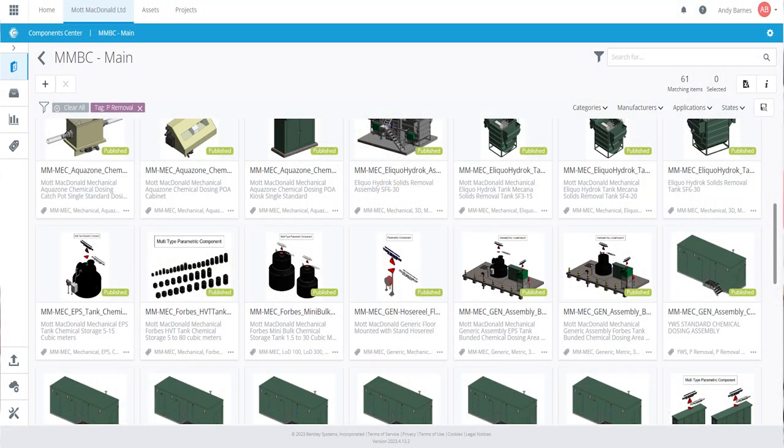When we developed this library using Bentley Component Center and Moata Intelligent Content, what we did was we looked at things at a strategic level and standardized assets at their core where it was possible. What this allows you to do is store everything in a central unified repository.